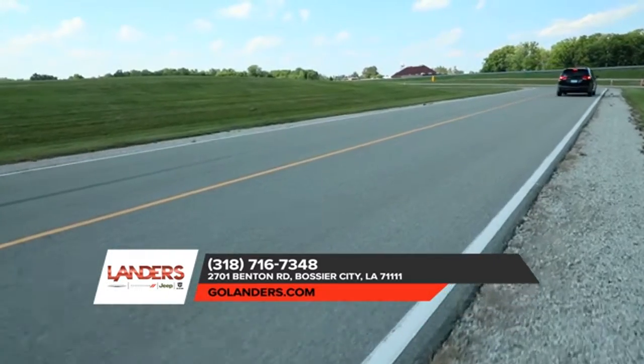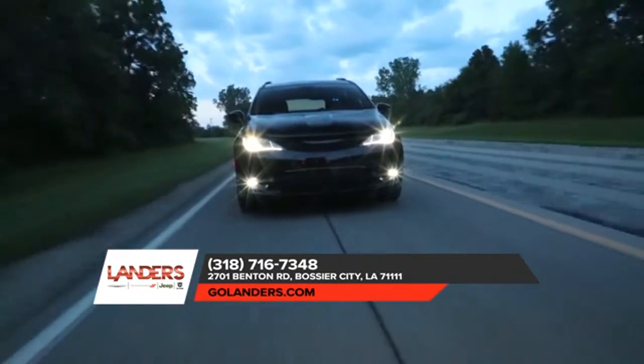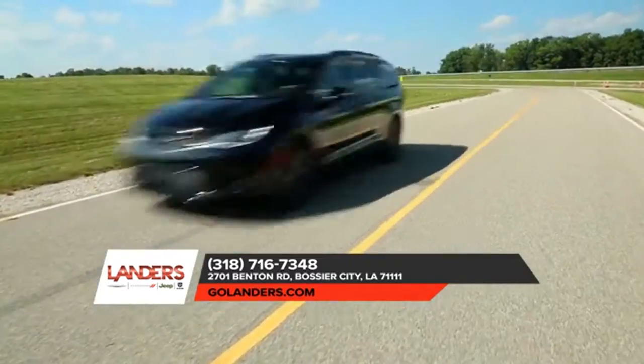Thanks to dual-phase, high-strength, lightweight steel, the Chrysler Pacifica offers a strong safety frame that was built from the ground up for impact protection.